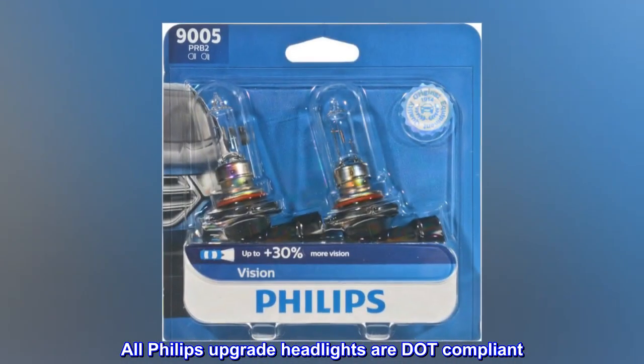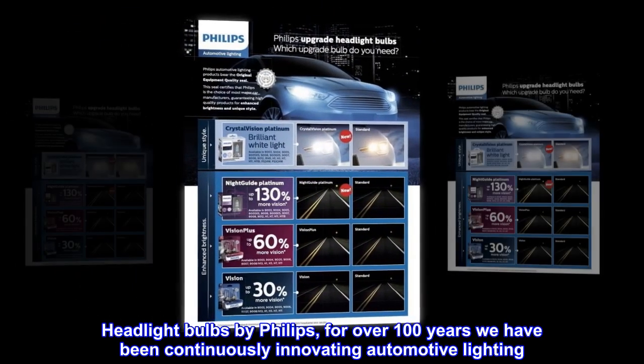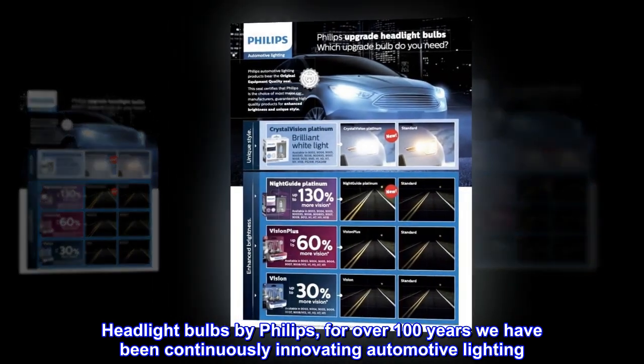All Philips Upgrade Headlights are DOT compliant. Headlight Bulbs by Philips — for over 100 years we have been continuously innovating automotive lighting.